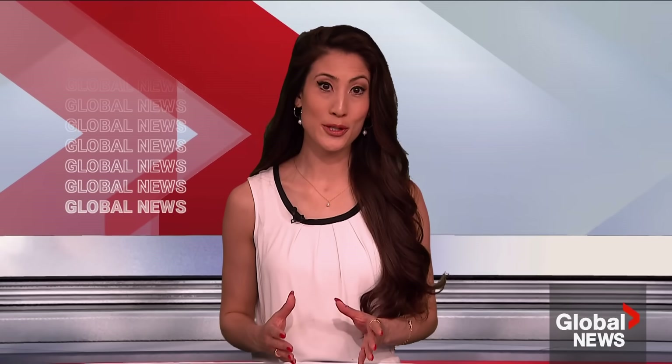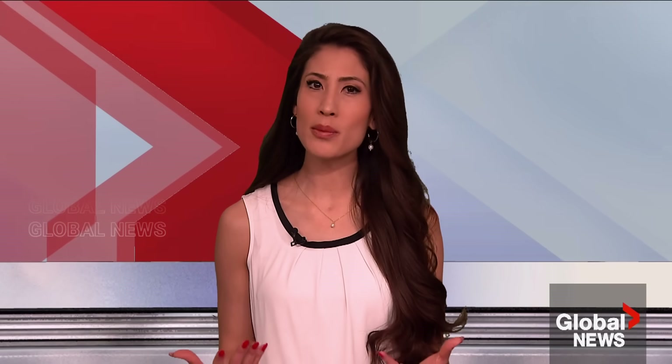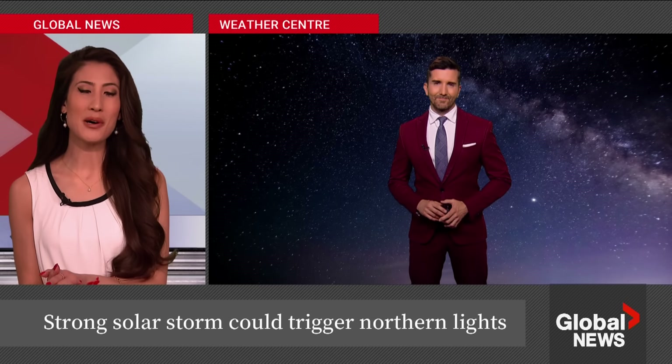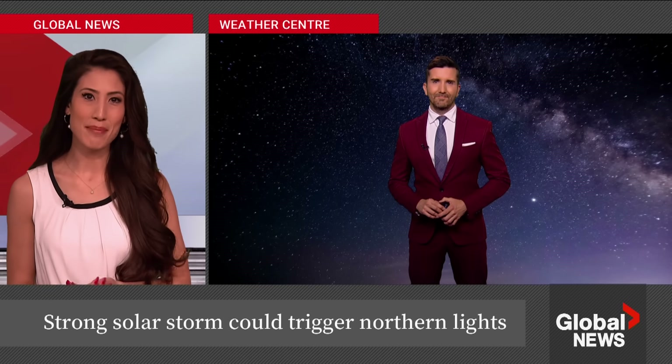The most intense solar storm in decades could cause quite the aurora borealis display across the country tonight, in areas that aren't normally able to see the dazzling display of the northern lights. With more on what to expect and why this is happening, let's bring in our meteorologist Ross Hull. So this is being called a severe geomagnetic storm — what exactly does that mean?